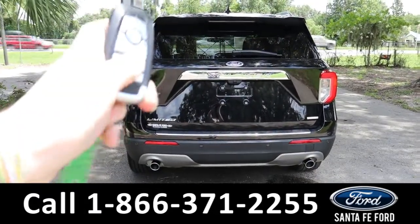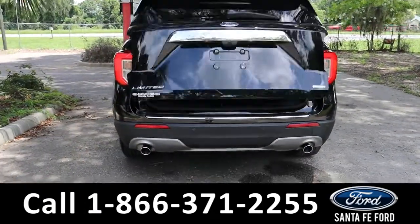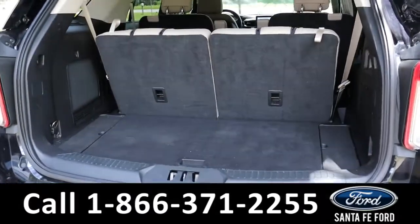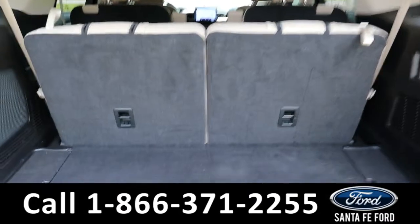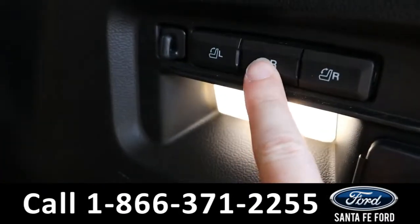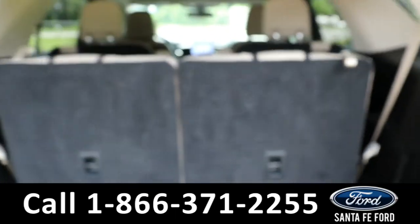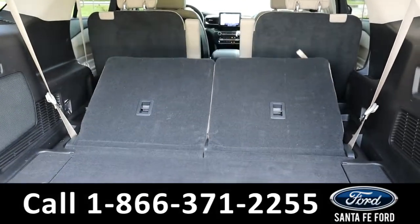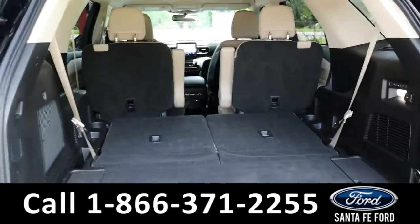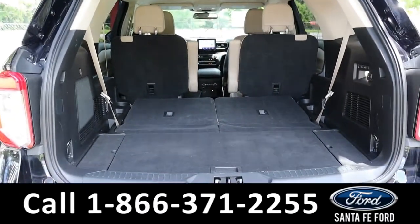As previously mentioned, it does have a remote liftgate. With all the seats up there's a decent amount of room back here, but if you need more, they do fold down. The third row is power foldable — you just press that button and they go down. The second row is manual foldable, and it opens up a lot of room with the third row folded down.